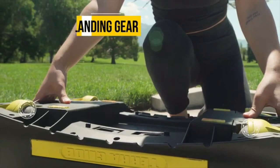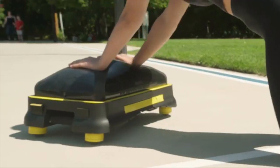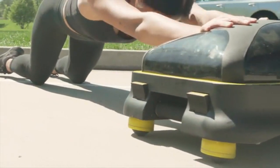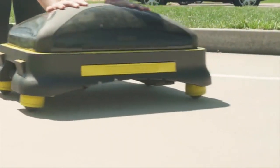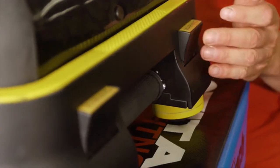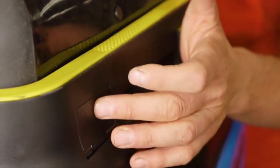More than anything, we wanted to move you — but wheels seemed so boring. Instead, we designed omnidirectional, all-terrain, retractable landing gear. As in all things, communication is key. The TerraGlide will let you know when it's time to roll and time to hold.